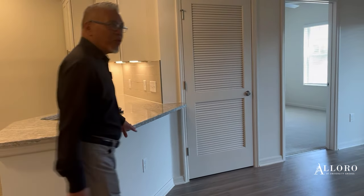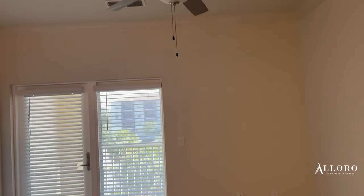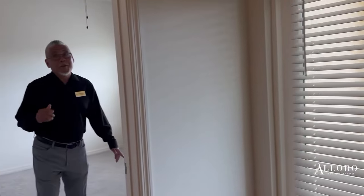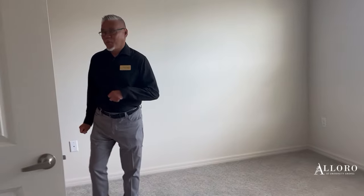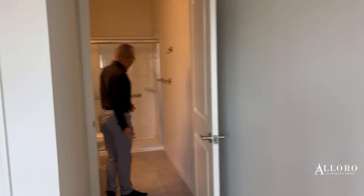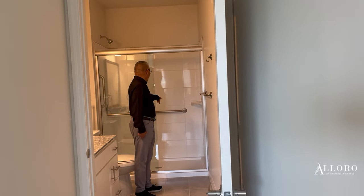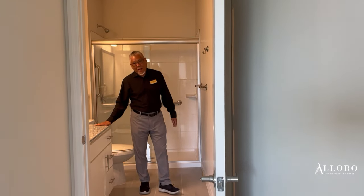We're going to head into the room here. All of our rooms are covered with fans and lighting. This is our primary bedroom with an ensuite restroom — very spacious. We have walk-in closets, and we also have grab bars already installed in your restroom. Granite countertops as well.